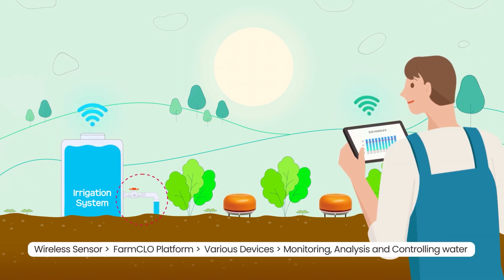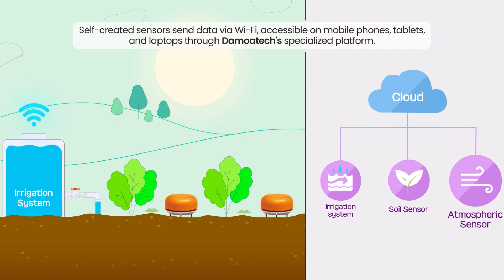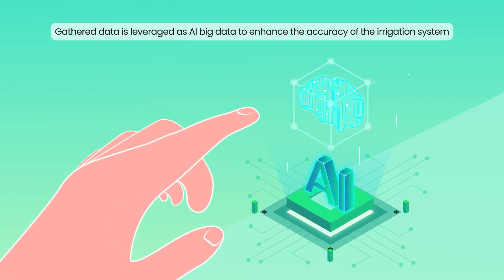By optimizing growing conditions, our system drives efficient crop growth, boosts productivity, and saves costs. Self-created sensors send data via Wi-Fi, accessible on mobile phones, tablets, and laptops through Damoatec's specialized platform. Gathered data is leveraged as AI big data to enhance the accuracy of the irrigation system.